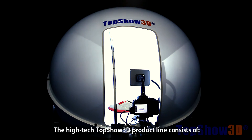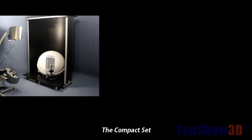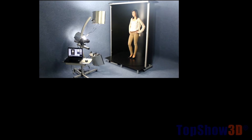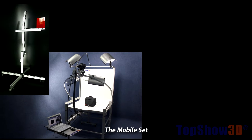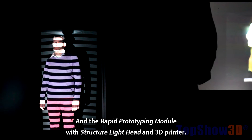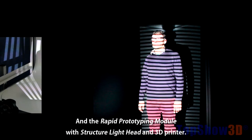The high-tech TopShow 3D product line consists of the compact set, the classic set, the fashion set, the photo star table set, the mobile set, the gesture control set, and the rapid phototyping module with structured light head and 3D printer.